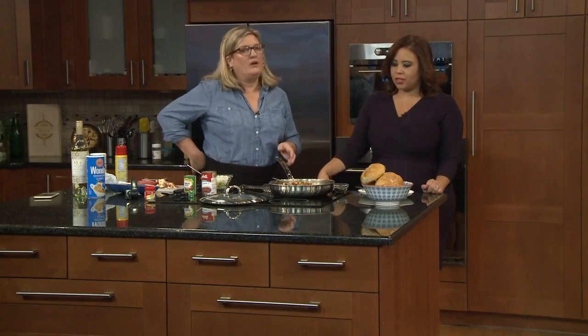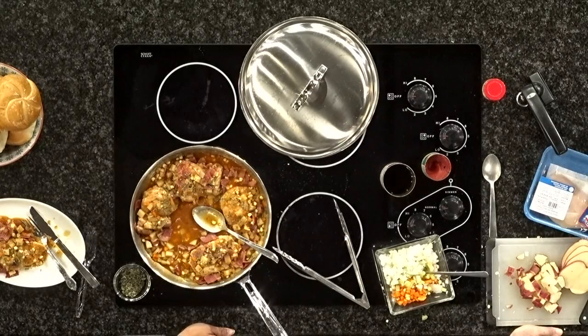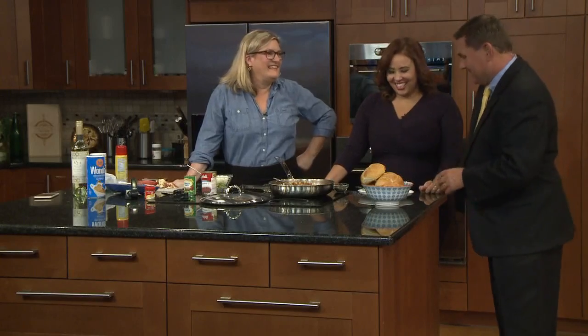If you don't have those chopping skills, you shouldn't feel intimidated. We'll have this recipe on our Facebook page. John Wendel, it's about that time to come in and try the food — and it does look really good. This is John Wendel approved.